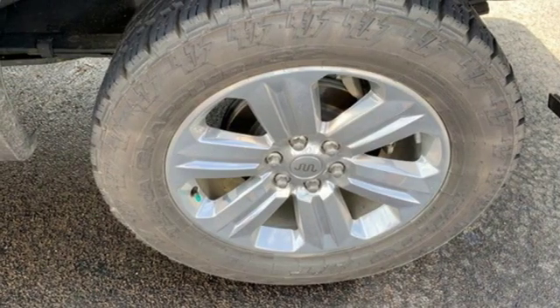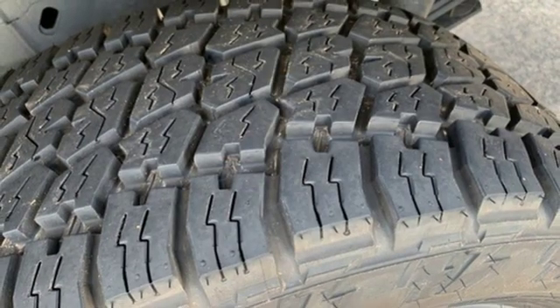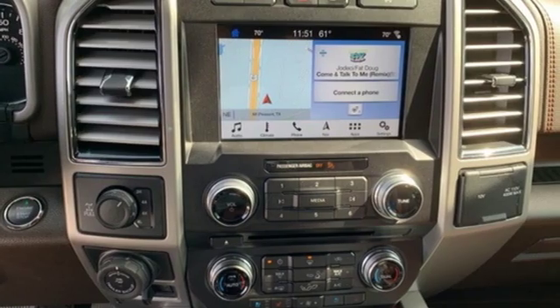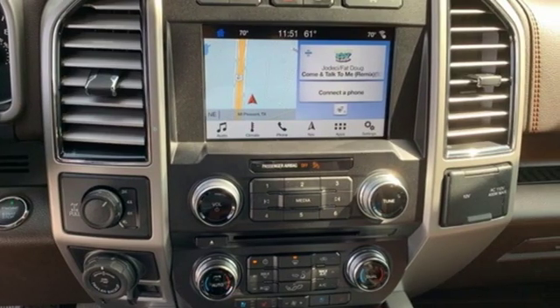Power heated mirrors, heated and ventilated leather bucket seats, mirror-mounted spotlights, gas pressurized shocks, rear parking sensors, and a V8 engine.